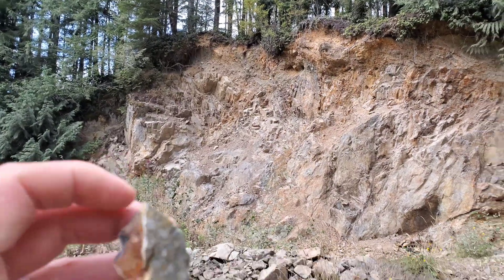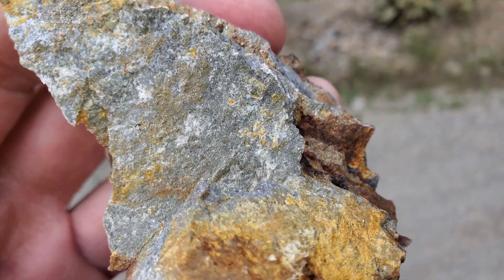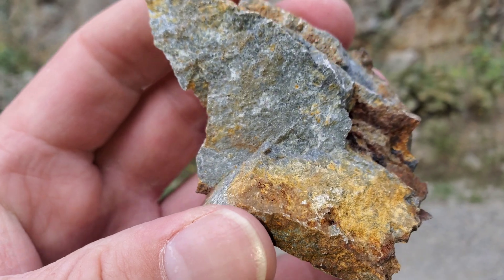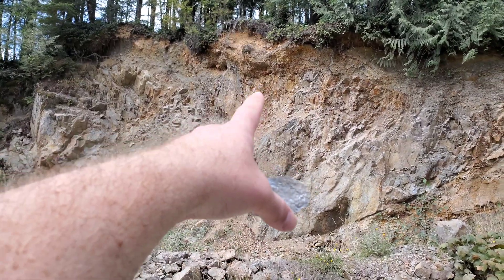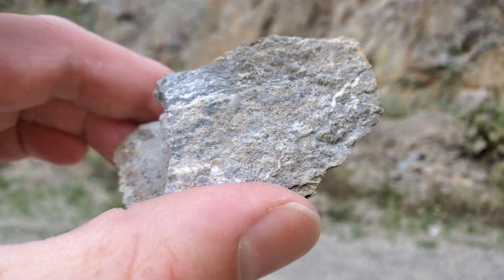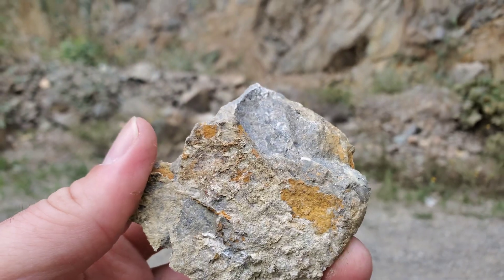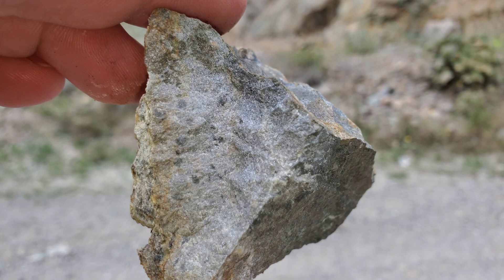The first little sample I took from over there has pyrite in the fractures of the rock as well as disseminated. The second sample was from a shear running all the way down here — pretty much identical to the first one: disseminated iron sulfides, mostly pyrite.